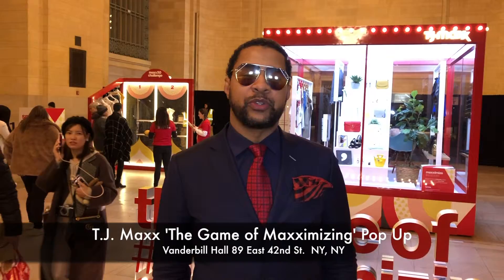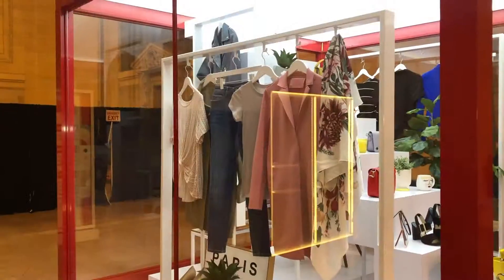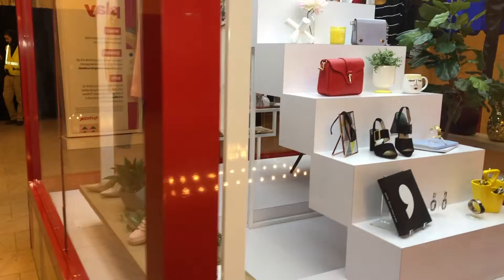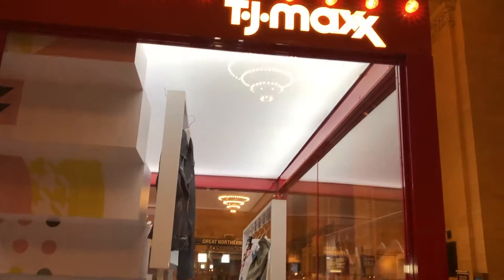Hey guys, I'm here at 42nd Street Grand Central in front of the TJ Maxx pop-up called the Game of Maximizing. It's where you not only maximize what you know about TJ Maxx but also get some interesting items to see if you win a gift card, like the one I won right here. Let's take a closer look and get you guys involved in the Game of Maximizing with TJ Maxx.